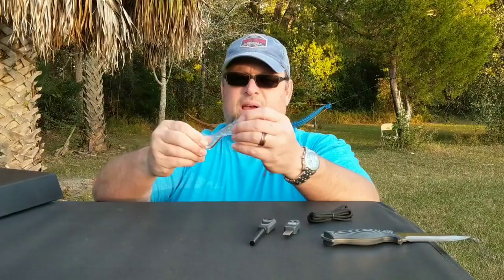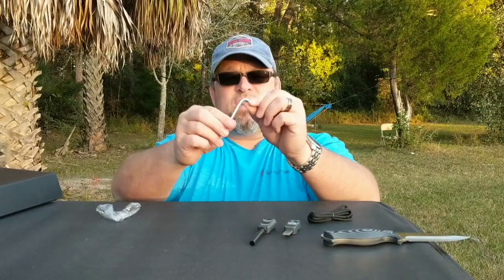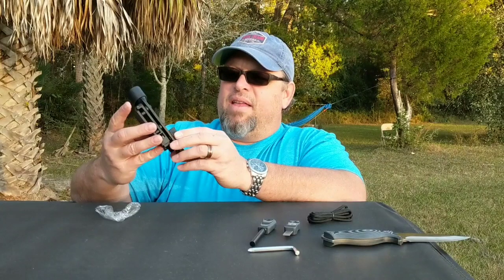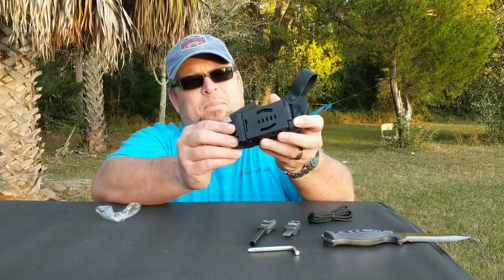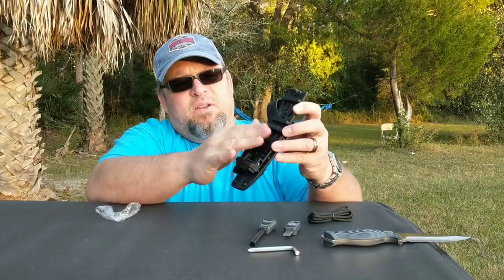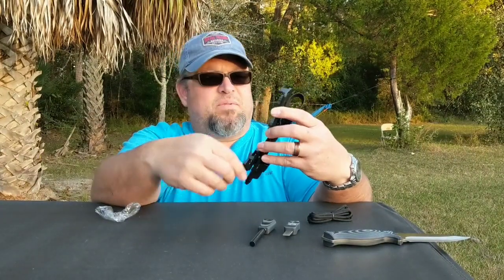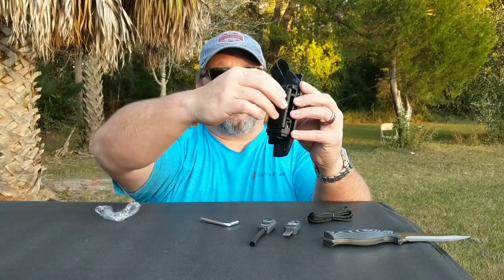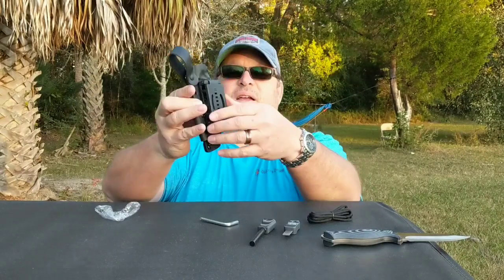He also included a tool — a screwdriver on one end and an Allen wrench on the other. That's for adjusting this Kydex sheath, which comes with a leather strap to protect it and a belt loop. The reason the tool is included is that everything is customizable — you can loosen it up and rearrange it however you want. I'll probably turn it sideways so it rides horizontal in the small of my back, but you can also keep it vertical on your belt loop.